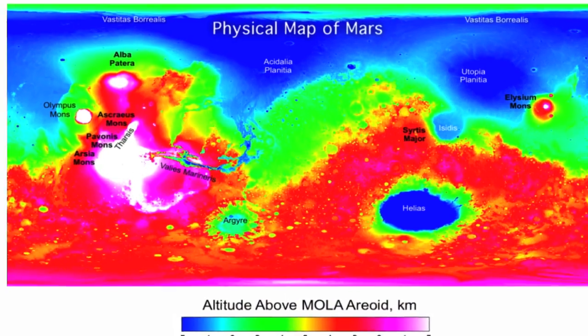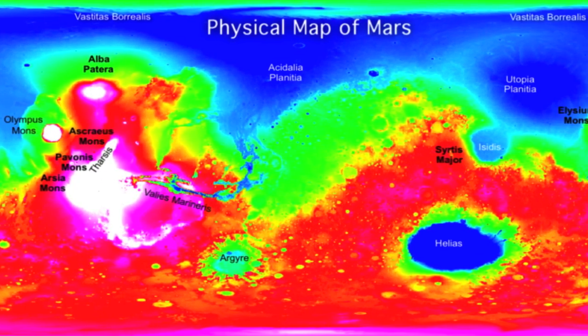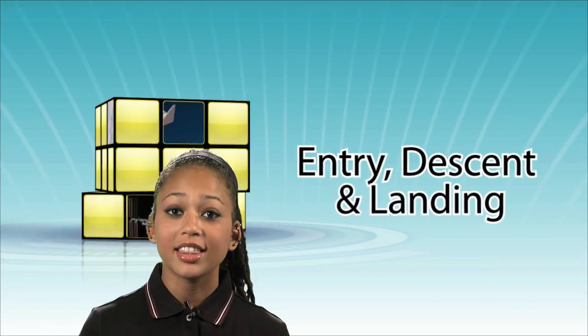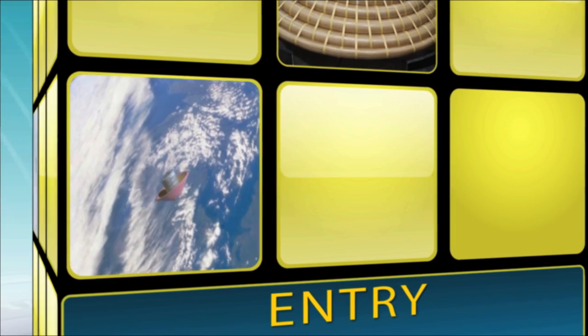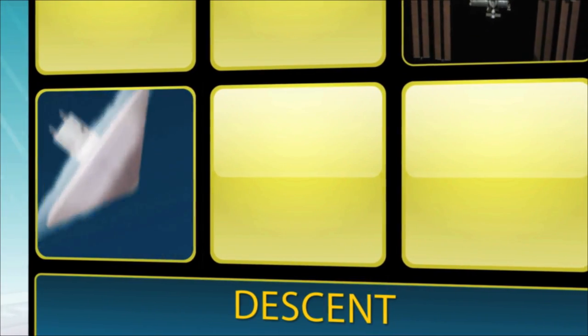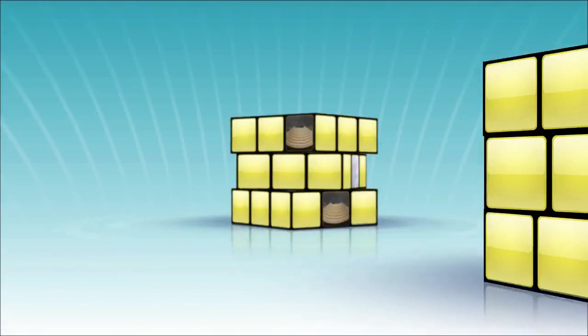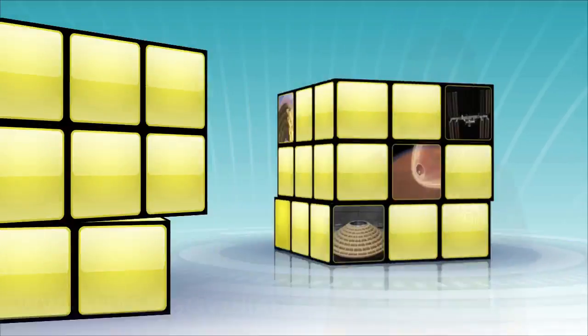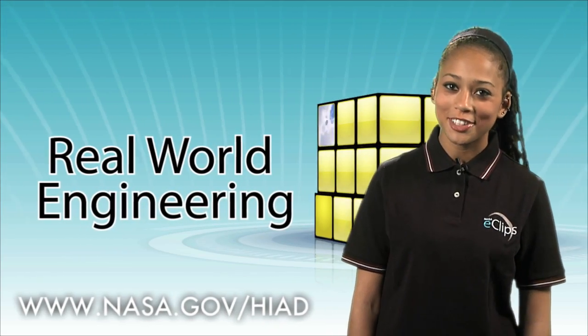Remember that map of Mars? With the HIAD system, all the area that was previously off-limits could now be within reach. Entry, descent, and landing — for those destinations with atmospheres, getting a spacecraft through the atmosphere so it can actually land on the planet's surface dictates much of the engineering that goes into the mission. Ask NASA, taking us to new heights. See you next time on Real World.